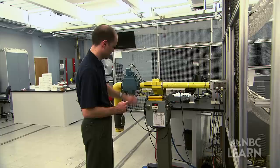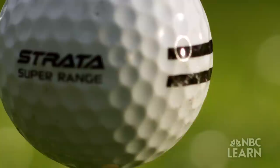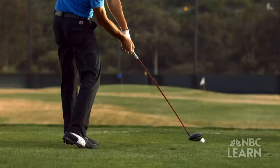Steve Quintavala is an engineer in the Equipment Standards Department at the United States Golf Association. He says dimples are crucial to a golf ball's flight. A golf ball has dimples to reduce wind resistance or aerodynamic drag. When you reduce it, you can make golf balls go a lot farther.